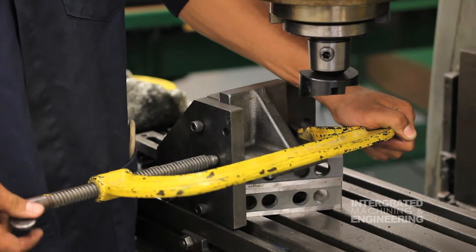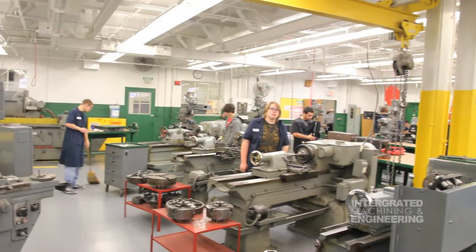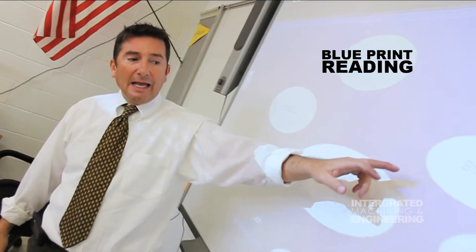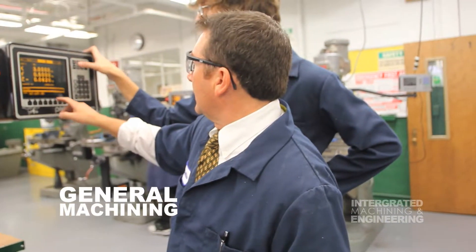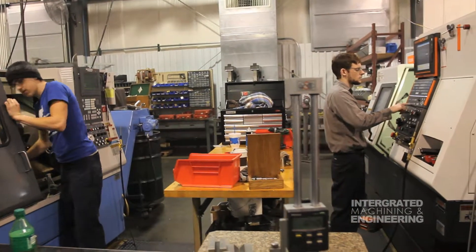At Clay High School we are project based. Junior and senior year they are three period blocks with most of that time being in the shop. In the classroom we teach basic through advanced blueprint reading with general machining through advanced computerized numerical control. We service the medical field, automotive, plastic glass, and the list goes on and on.